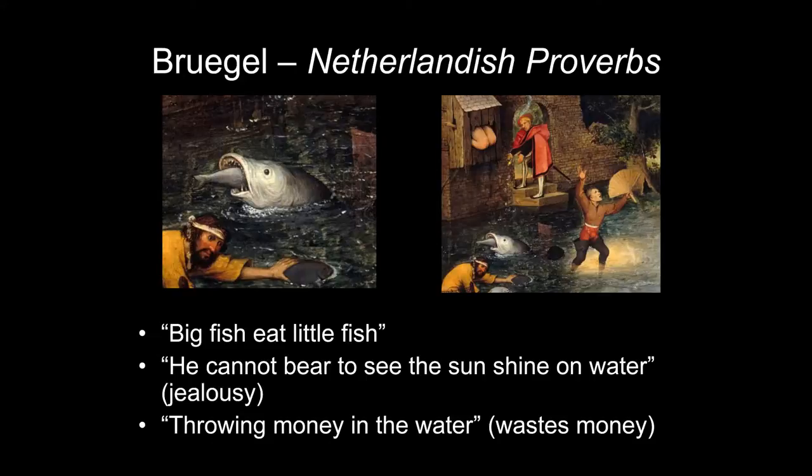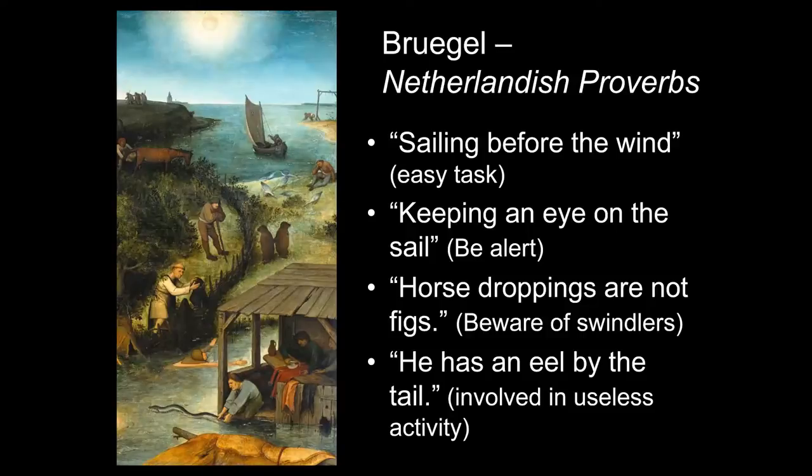There's a well-dressed, wealthy man just dropping coins into the water — throwing money away, wasting it. On the water you see a boat sailing before the wind, meaning something easy to do, and possibly a second proverb: 'keeping an eye on the sail,' meaning be alert. Then there's a horse with a man trying to collect something from its rear end — the warning being 'horse droppings are not figs,' meaning watch out for swindlers who tell you that horse droppings are figs. We'd probably say 'I have the Brooklyn Bridge to sell you.'